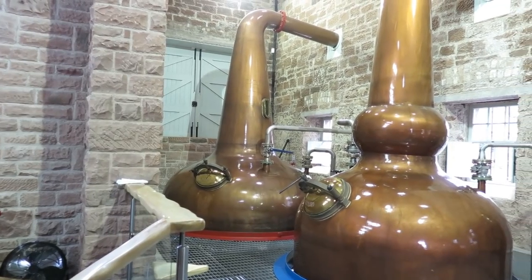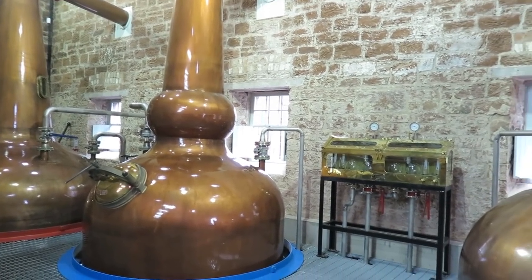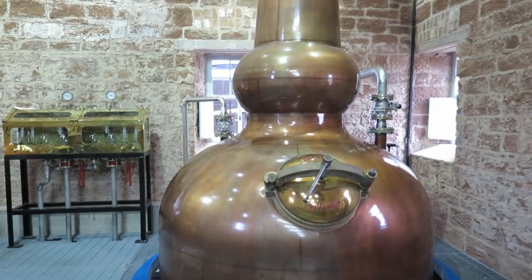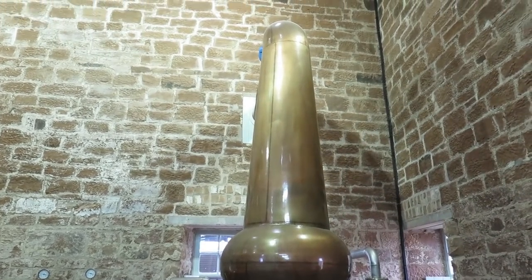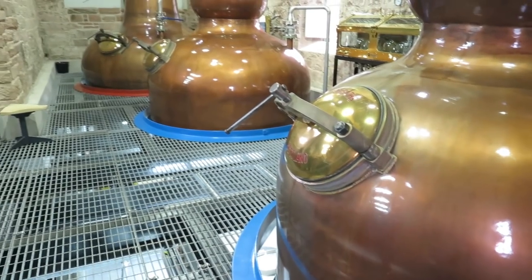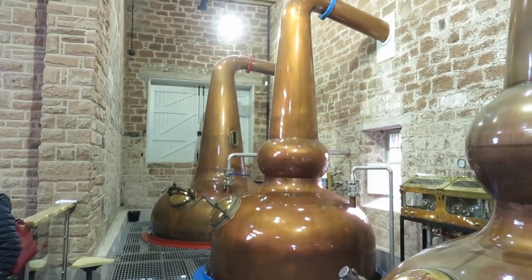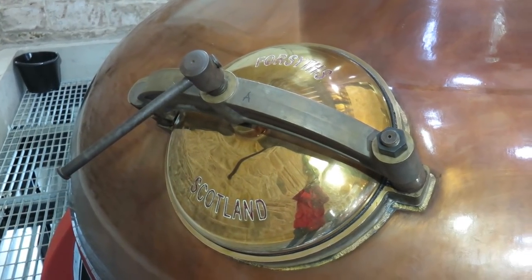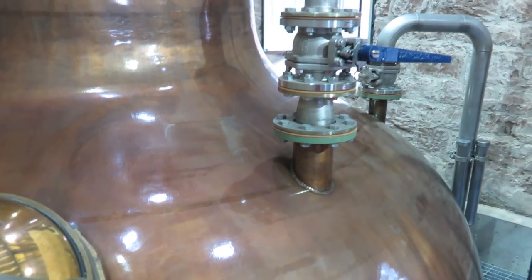The wash still with a little observation window in the neck is placed in the back of the still room. The intermediate and spirit stills have hollow bowls between the pot and neck, called reflux bowls, which lead to a better distillation. The spirit and sample safe is located between the intermediate and spirit still. The condensers were erected outside for better cooling. The stills were produced by Richard Forthals from Rothes, and they are heated indirectly by hot steam.